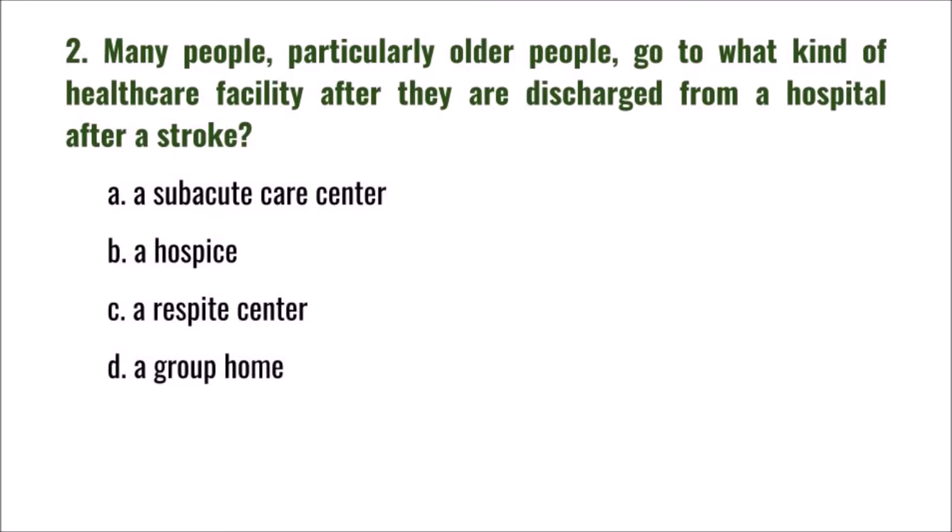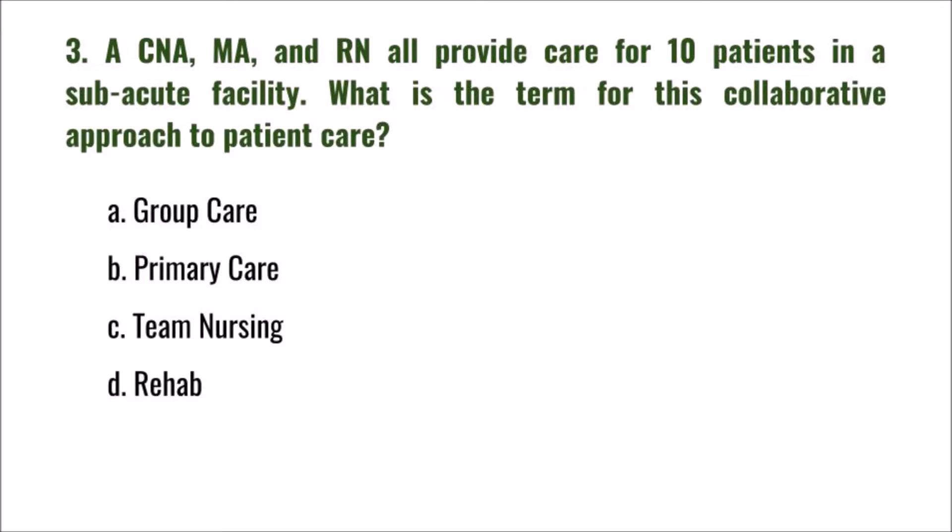Question 2: Many people, particularly older people, go to what kind of healthcare facility after being discharged from a hospital after a stroke? The options are: A) a sub-acute care center, B) a hospice, C) a respite center, D) a group home. The correct answer is A: a sub-acute care center.